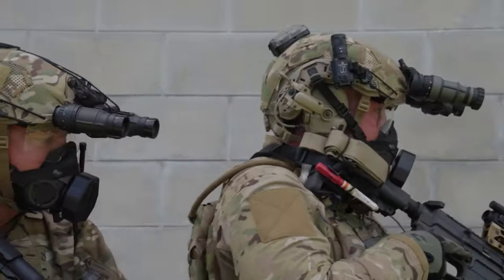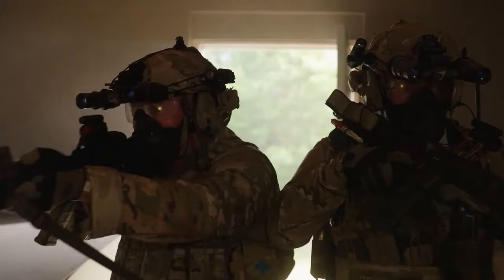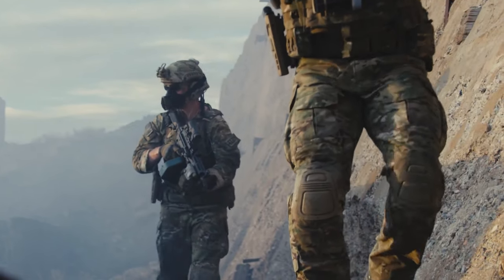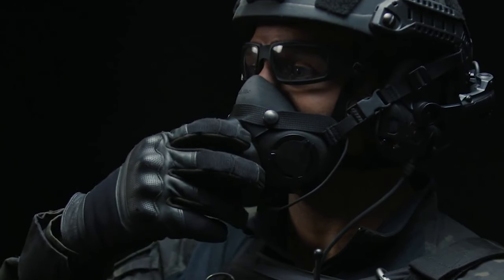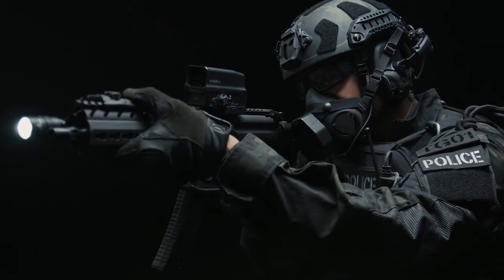The Mission Ready Gloves, designed for harsh environments, feature Kevlar and thermoplastic plating, reinforced thumb valleys, and palms with Victo Combative Leather. Priced at $64.90, these war-torn gloves provide quality and affordability for those seeking reliable tactical gear in challenging conditions.